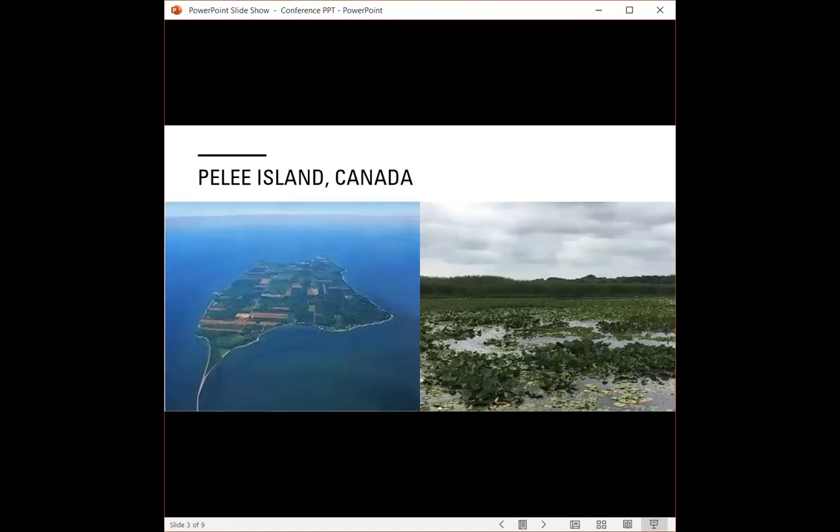Our study took place on Pelee Island, which is Canada's most southerly island, bordered by Lake Erie. In the mid-1880s, almost 50% of the wetland on Pelee Island was drained and converted into agricultural fields. Since then, even more of the remaining wetland has been developed into residential land, including both seasonal and year-round housing. As a result of this historic and ongoing wetland loss, the amphibian populations on the island have declined — specifically the unique unisexual Ambystoma complex found on the island.